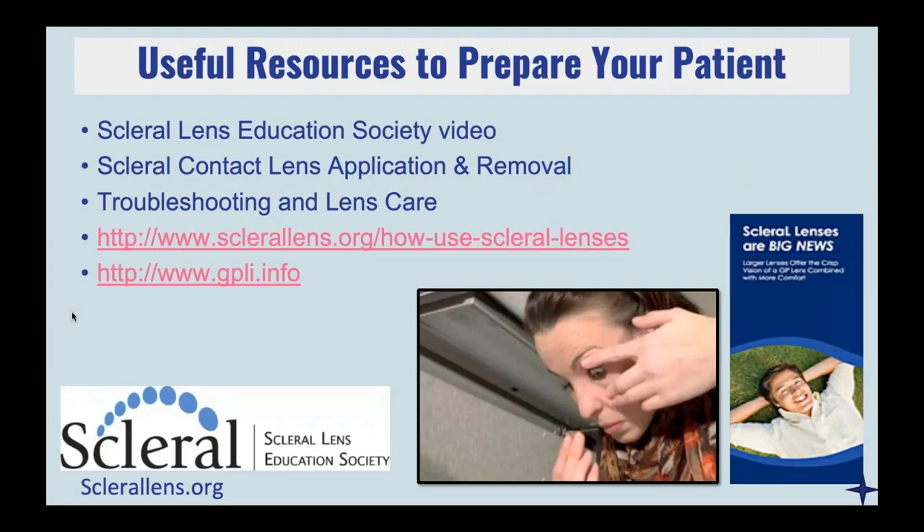Some useful resources I like to use in my clinic: I direct everyone to the Scleral Lens Education Society YouTube page where there's a 10-minute long video that goes over all of the different ways you should be handling the lenses and the different solutions they can use. There's also a really good FAQ on the website at scleralens.org, and we also worked on a similar FAQ that's available on GPLI. I would definitely check those out and consider printing out some copies or brochures to have in your office.